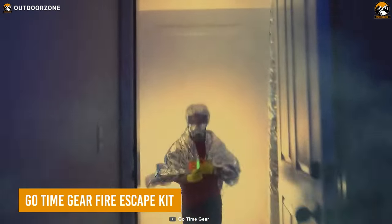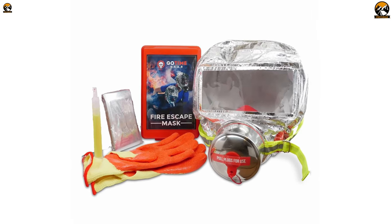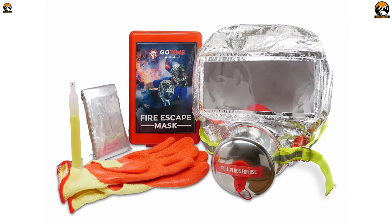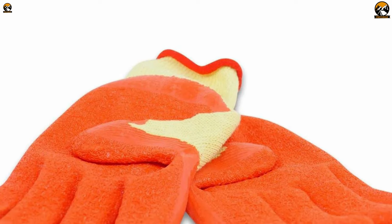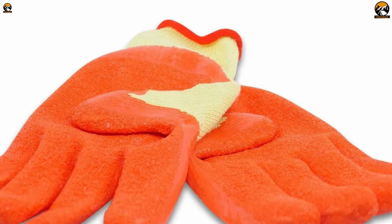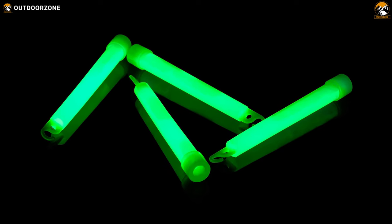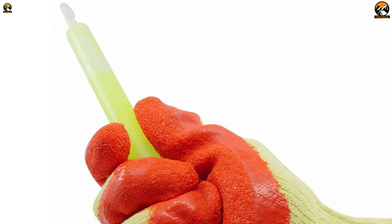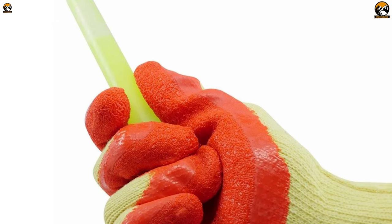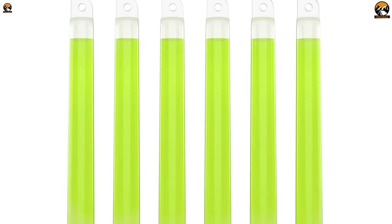The GoTime Gear Fire Escape Kit has got you covered when it comes to safely getting out of a burning building. It's all conveniently packed into a compact kit, making it easy to grab and go when you need it most. It includes heavy-duty, heat-resistant gloves that will protect your hands from the scorching heat of hot surfaces like door handles, walls, and railings. It also features an Ultra Bright Glow Stick — not only does it provide a handy light source to help you find your way through smoke-filled darkness, but it's also a beacon for rescue workers to spot you as you make your escape.